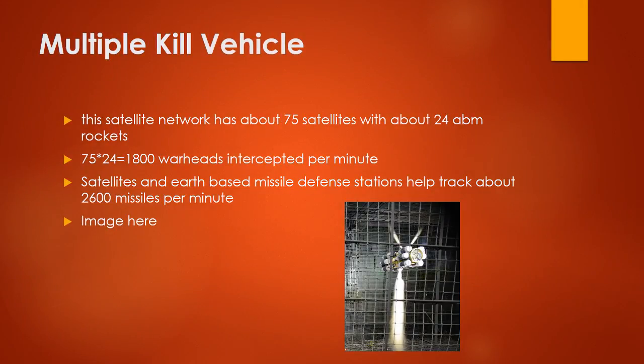Multiple Kill Vehicle: the satellite network has about 75 satellites with about 24 ABM rockets each. 75 times 24 is 1,800 warheads intercepted per minute. Satellites and Earth-based missile defense stations help track about 2,300 missiles per minute.